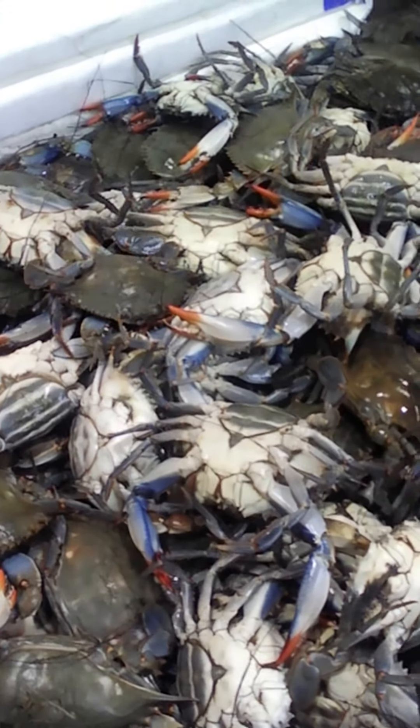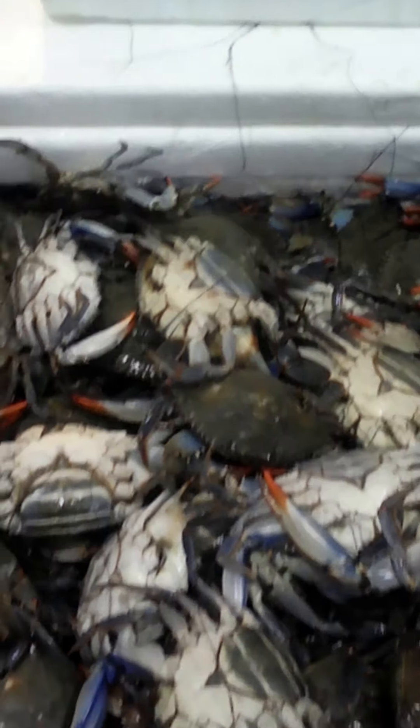These guys are like this — they're still moving. This one's good. It's still moving.